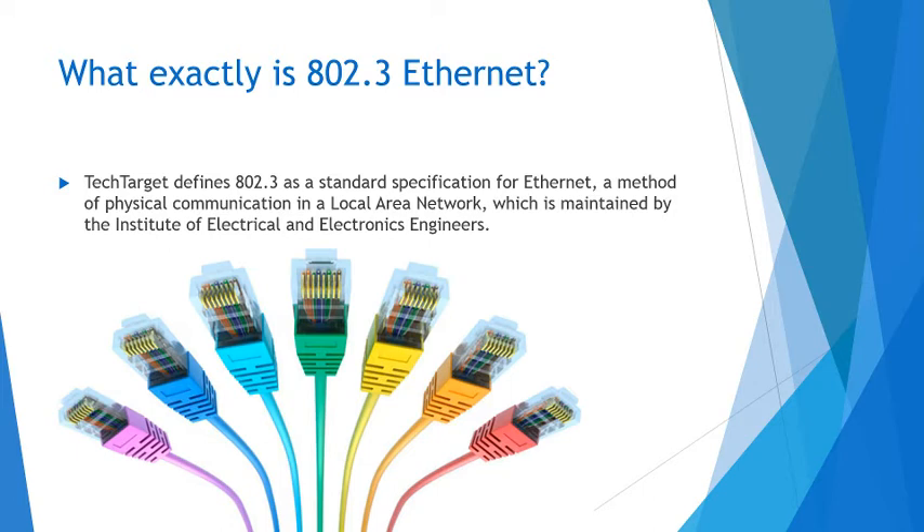TechTarget defines it as a standard specification for Ethernet, a method of physical communication in a local area network, or LAN, which is maintained by the Institute of Electrical and Electronics Engineers, the IEEE. So Ethernet is just a physical cable you plug into your computer — like I have plugged into mine right now, and what I will be using to upload this video — and it is able to connect you to a network and get you internet access without wireless technology being needed.